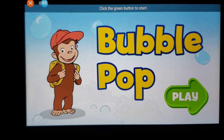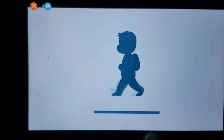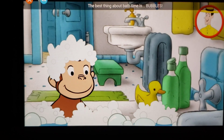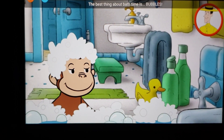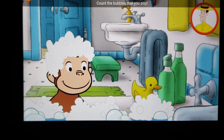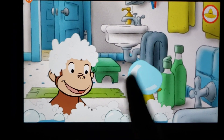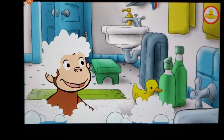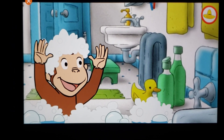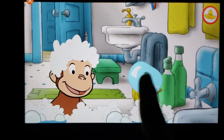Bubble Pop! Click the green button to start. The best thing about bath time is bubbles. Click on a bubble to pop it. Count the bubbles that you pop. One, two, three.